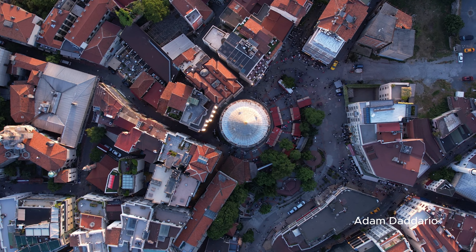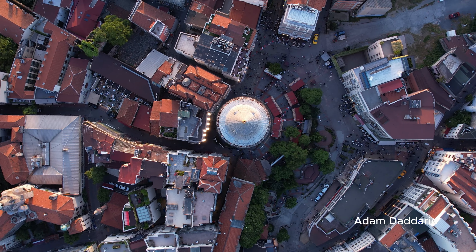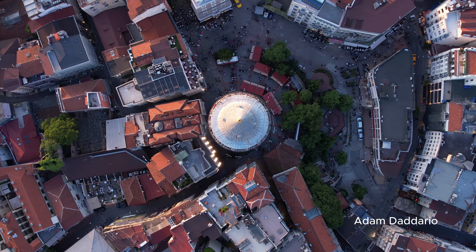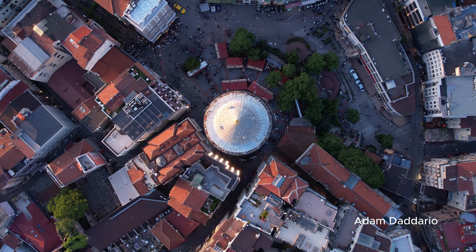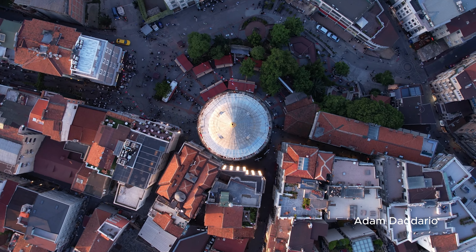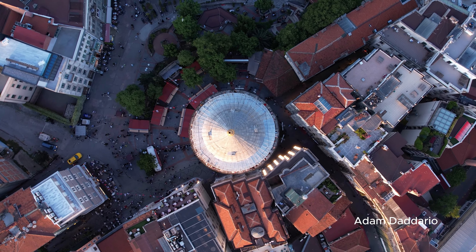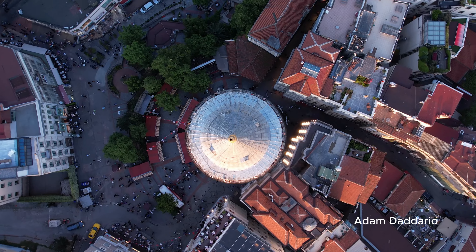Galata Tower. As evening falls, head to Galata Tower for a 360-degree view of Istanbul. Watching the city light up at sunset from the top is a magical experience. Entry is about $6, and the view alone is worth it.